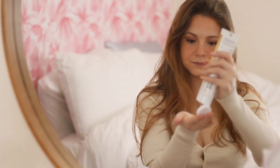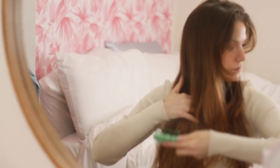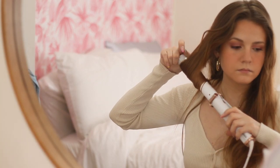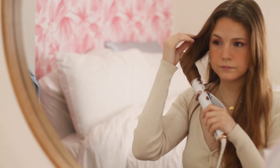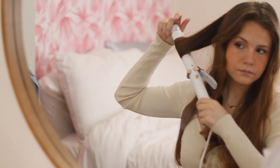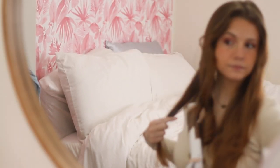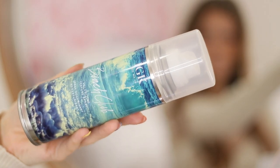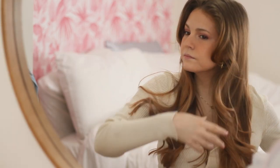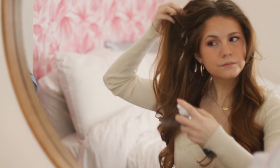Before I went in and styled it, I wanted something kind of undone and simple today — just some waves that look kind of natural, like I didn't try too hard. So I just ran the iron through them, didn't hold it in very long, and then brushed them out. To stick with that undone look, I used the IGK Beach Club Volumizing Texture Spray to get a little bit more volume. My hair is naturally pretty fine and can be very flat if I don't use products, so this is nice to give it a little more body.